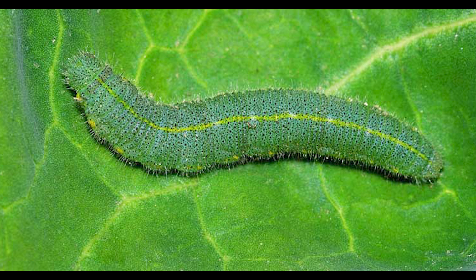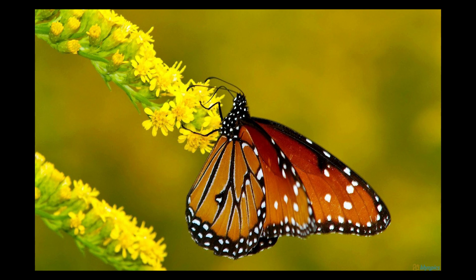Cabbage worms. These green caterpillars can damage cabbage, broccoli, and other brassicas. Handpicking is effective, or you can cover vulnerable plants with floating row covers to prevent adult butterflies from laying eggs.